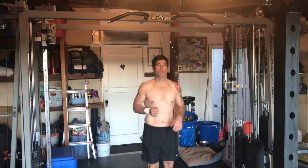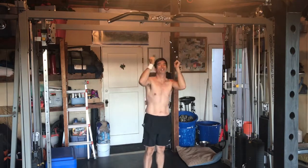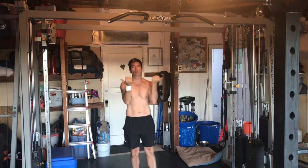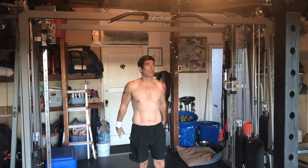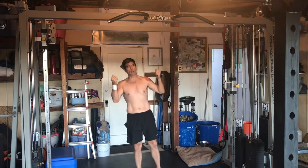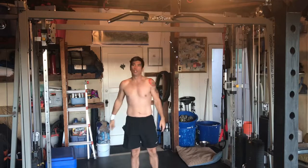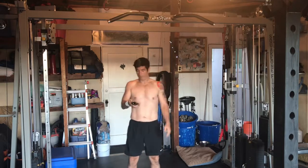Up next, we've got switch grip pull-ups — we're going to do wide, regular, neutral, and reverse. It doesn't matter the order. We've been doing three of each clean without coming down, but today we're going to try and do four of each. We'll see. Here we go.